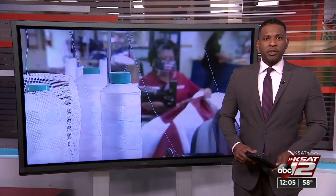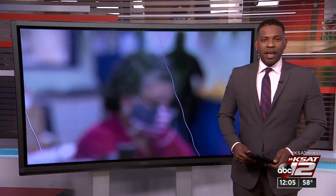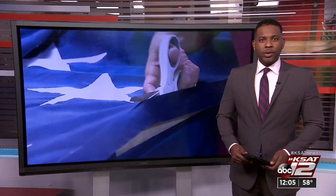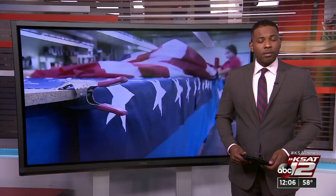A San Antonio small business will be center stage on Inauguration Day this coming year. The Dixie Flag and Banner Company has once again been chosen by the White House to sew special symbols of our nation's history that will fly high on January 20th. Alicia Barretta spoke with the women behind the flags to learn more about what it takes.